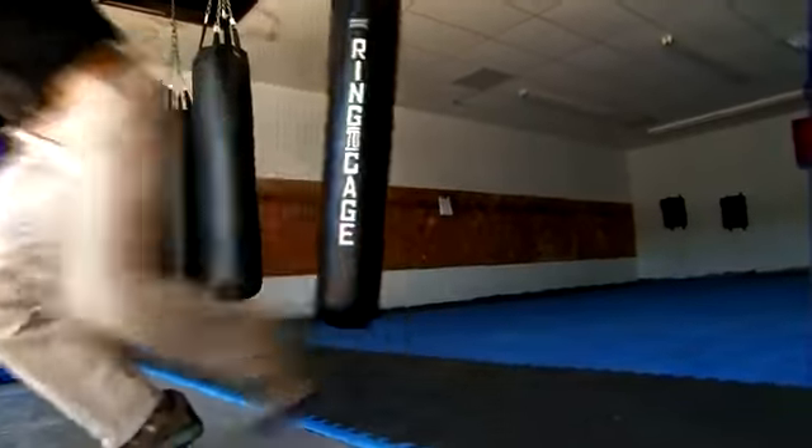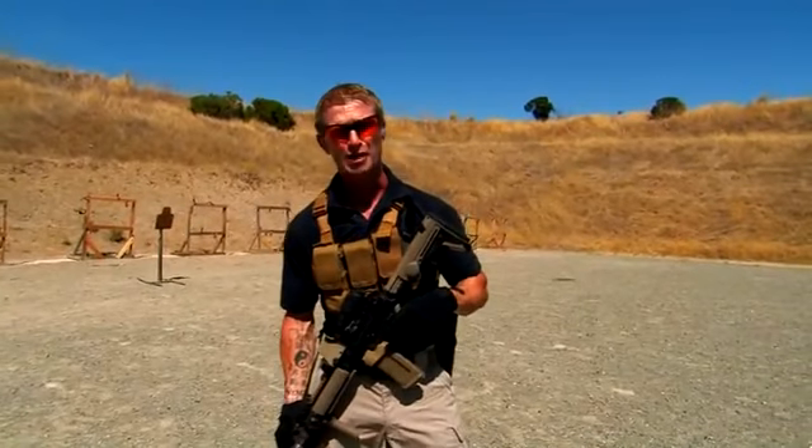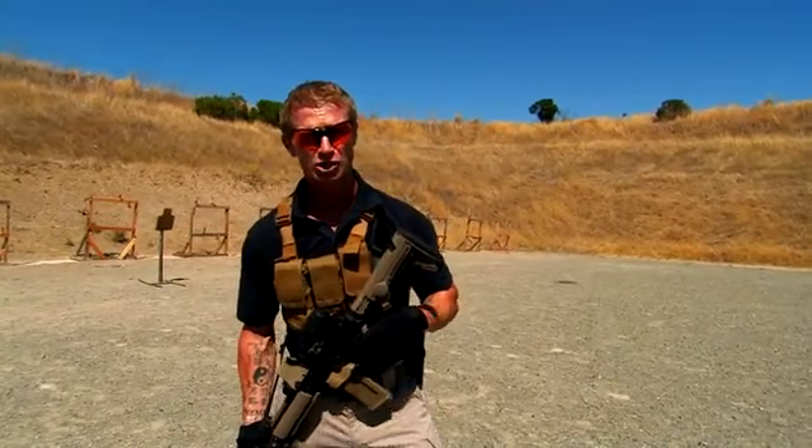The new Strike Pant is another breakthrough from 5.11 Tactical, proven in the gym and out in the field. 5.11 Tactical Strike Pant — trusted by professionals.